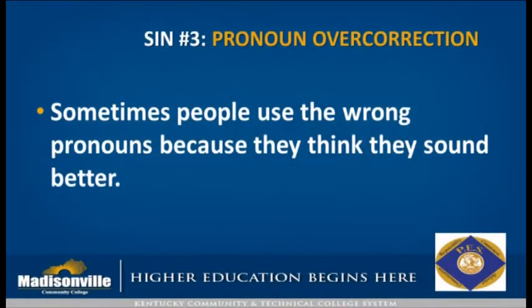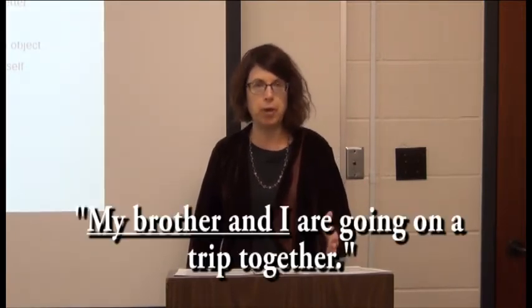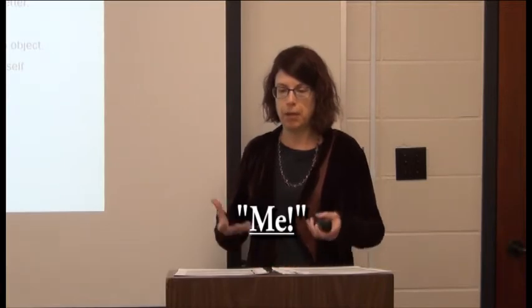Our next example is pronoun overcorrection, something people often do in an attempt to sound more educated. I think this goes back to when we were little kids and were told not to say 'me and my brother are going on a trip' — it's always 'my brother and I,' you always put other people first. I think that made us afraid to use the word 'me,' so a lot of times people will overcorrect because they want to sound polite and also correct.